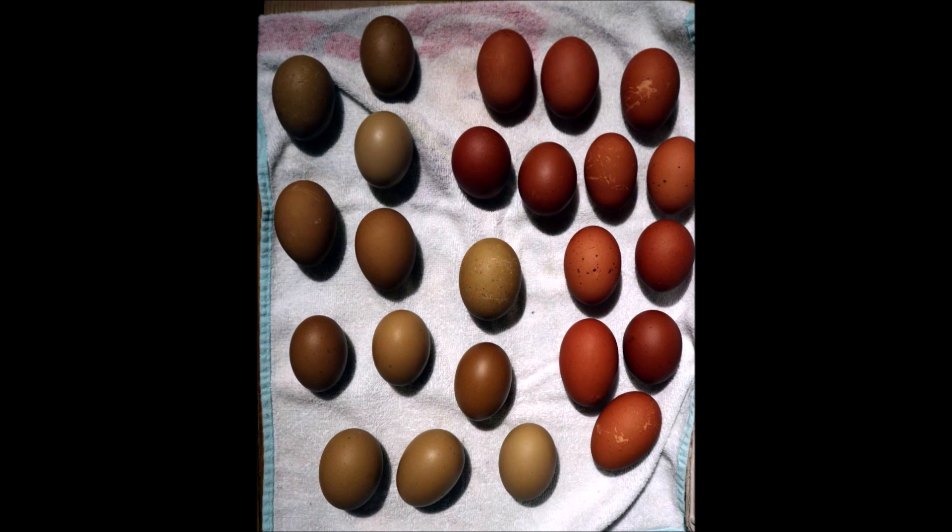These beautiful Black Copper Maran eggs, Olive eggs, and Americana eggs are all from my friend Judy.